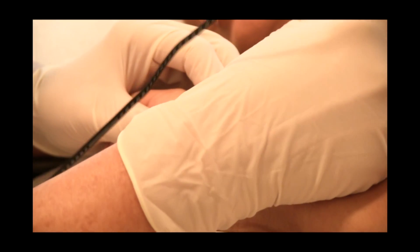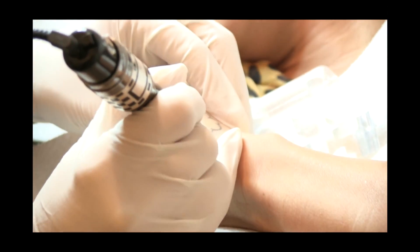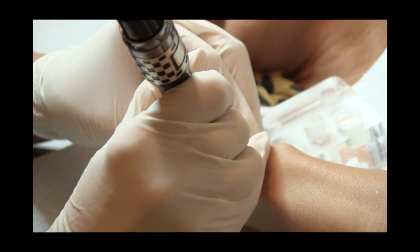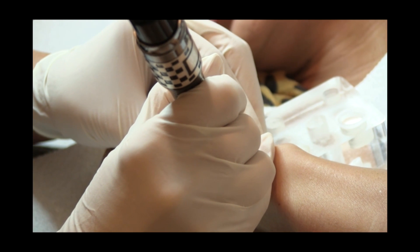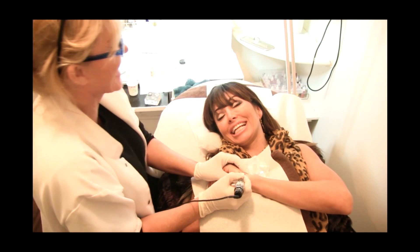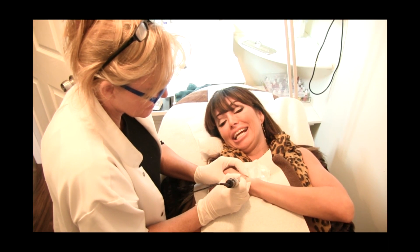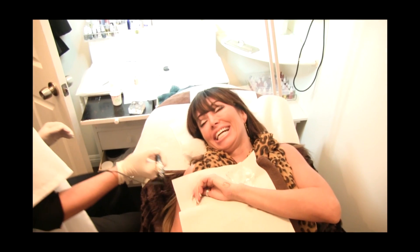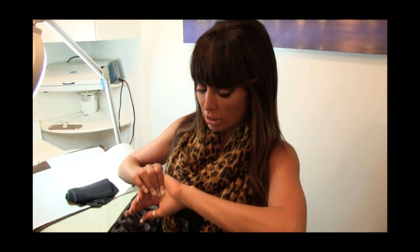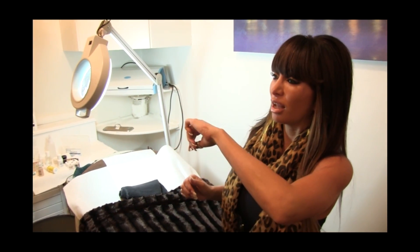She numbed it pretty good. So I'm really excited to have my tattoo almost removed — it looks pretty camouflaged so far and I'm really excited. Stephanie, could you tell me a little bit what you just did to make it look like that?